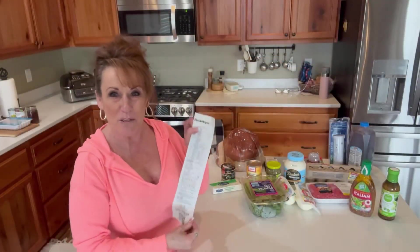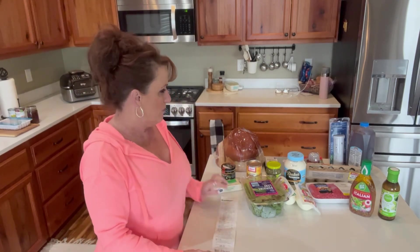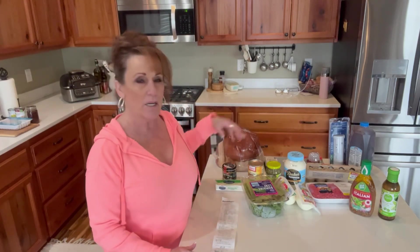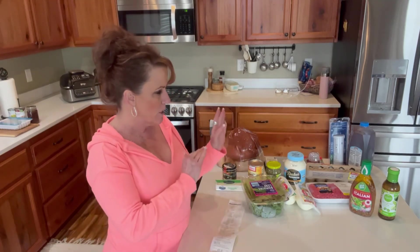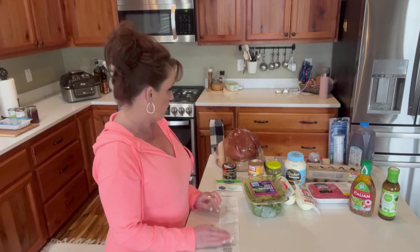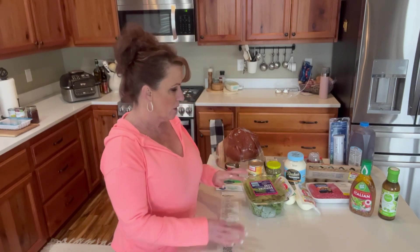Hi guys, welcome back to Linda's Pantry. We've got another little mini grocery haul. It's a bit sad that it's come down to this, but it's because I'm already prepared not to have to buy a ton. Today I had a few things outside of the grocery, so maybe we'll label this the shopping haul. I went to Fred Meyer first thing this morning.